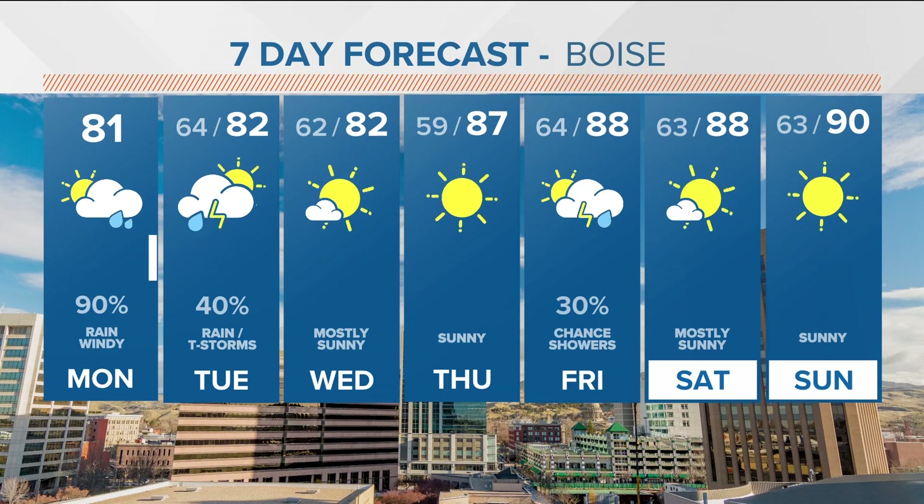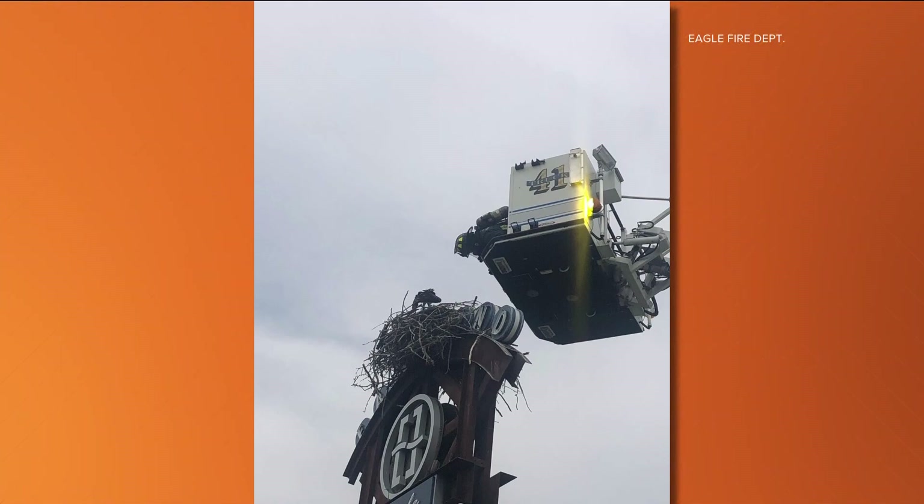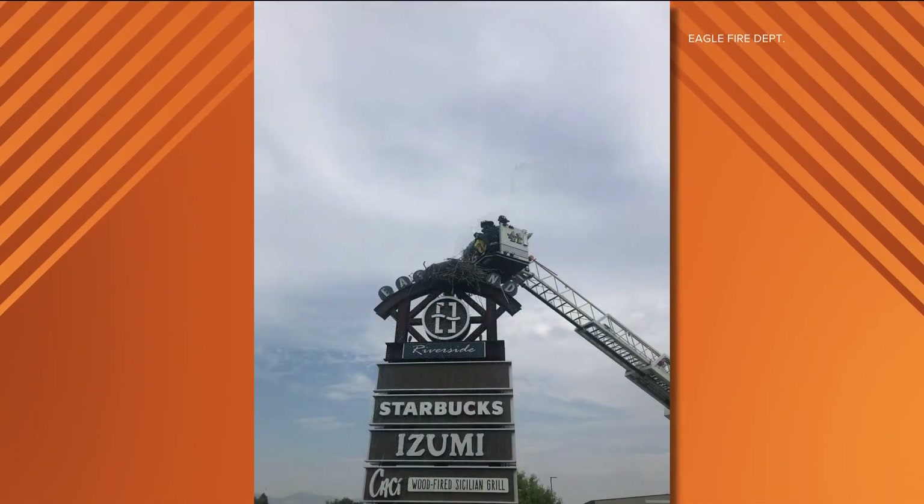All right, Jim, thank you. Appreciate you keeping an eye on that. At 6:43, Eagle Fire and Idaho Fish and Game saved a baby osprey — this heartwarming story coming up in your morning brew.